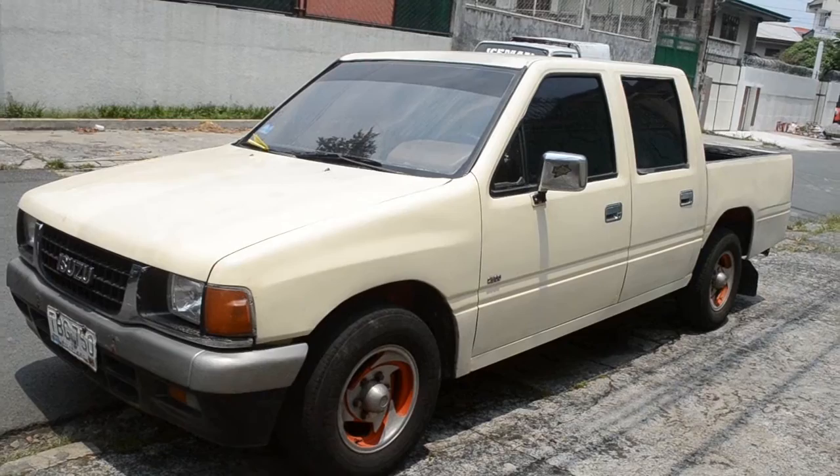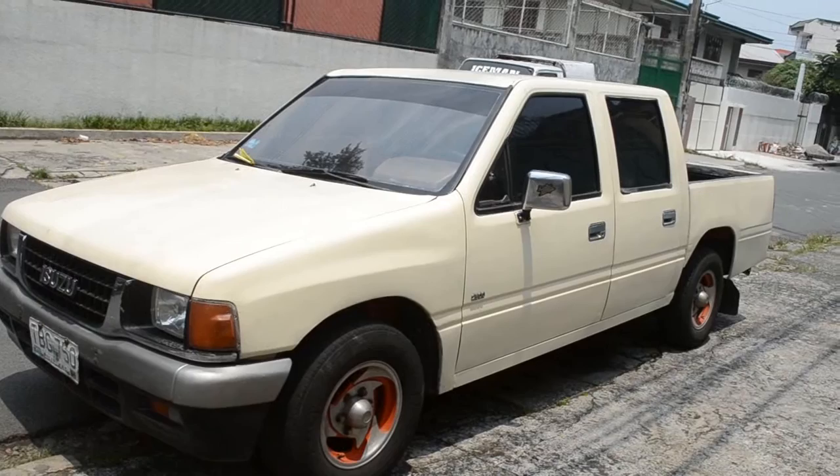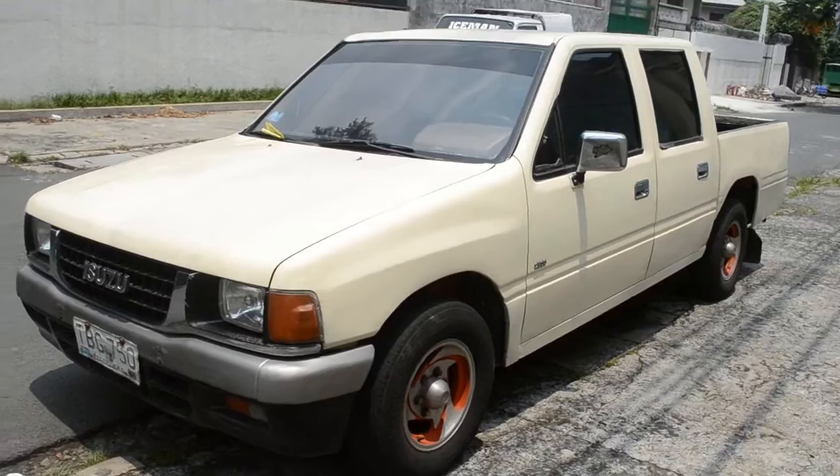This is the '91 Isuzu LS Pickup. It's in running condition — it's not new by any means, and it has some signs of wear as you'd expect from any car of its age. It has 241,000 km on the odometer.